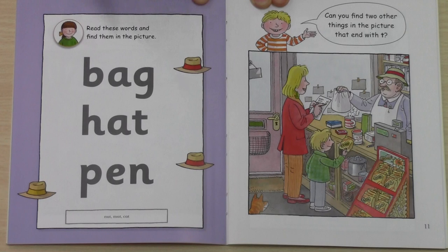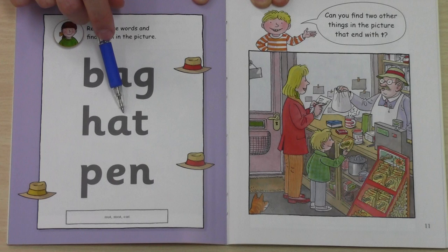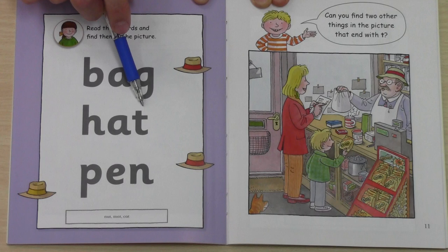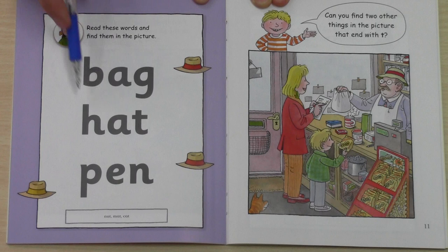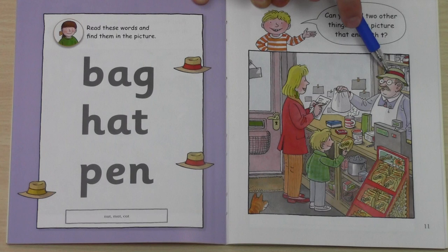Okay, next word. Let's see, can we find it? This says H-A-T, hat. Where is the hat? Can you see the hat? Here it is — the man has a hat.